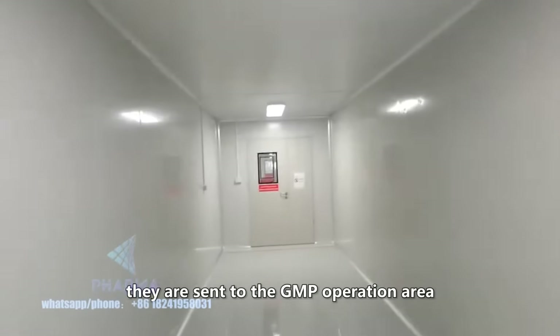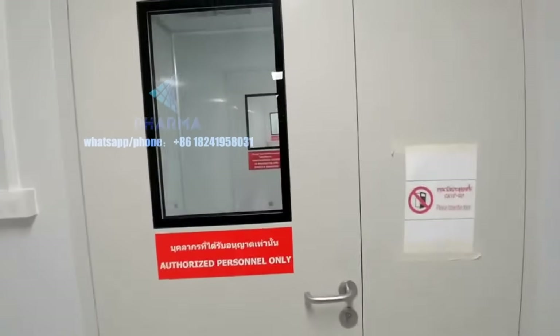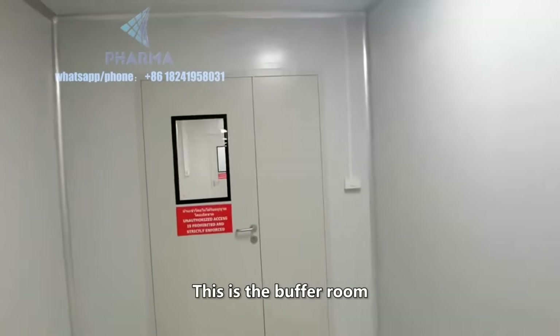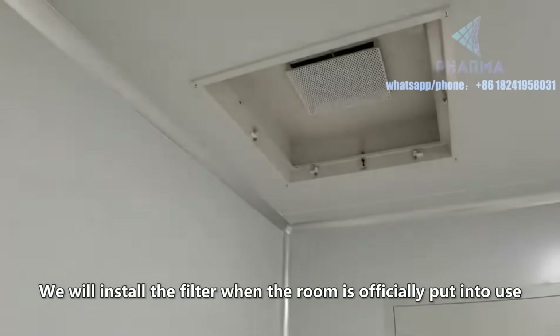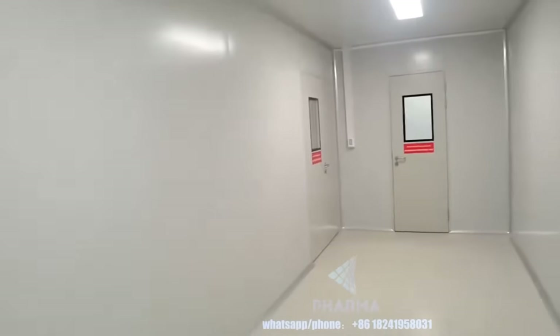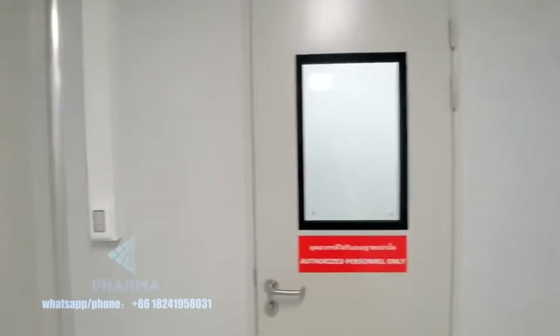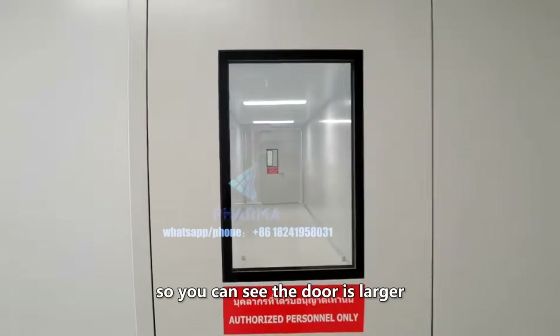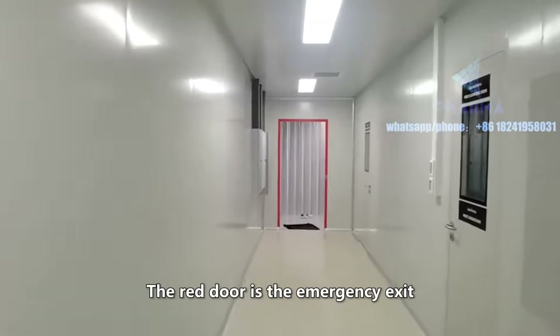After the plants are planted, they are sent to the GMP operation area. This is the buffer room. This is the workers' passage. On the left is the passage for cargo, so you can see the door is larger. The red door is the emergency exit and the two smaller doors are the bathroom.